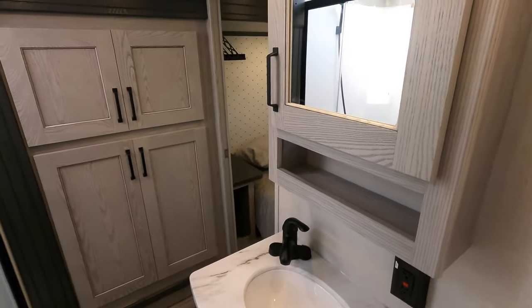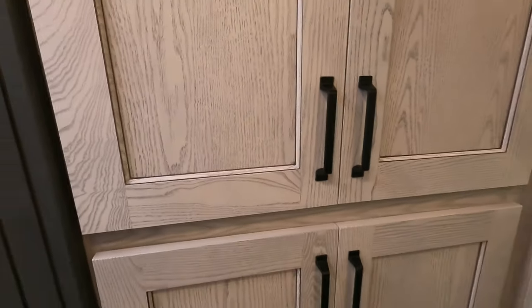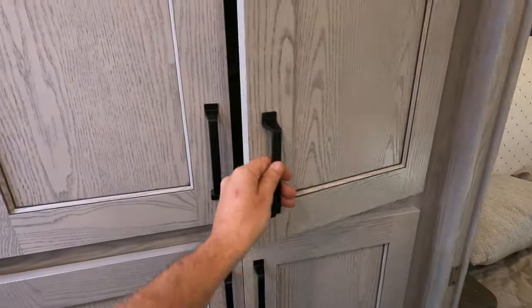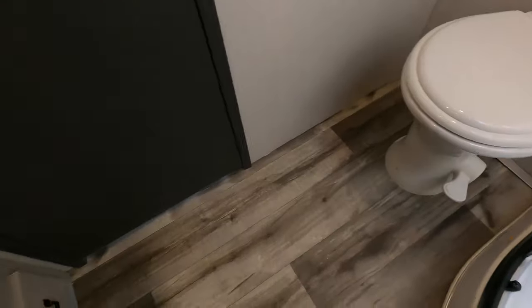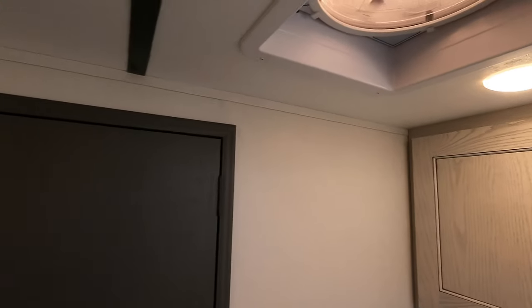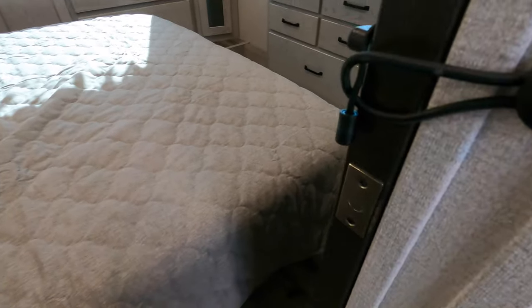You've got your sink, medicine cabinet, and because that slide goes all the way into the bathroom, you've got your washer/dryer hookups or storage space right there. These nice light colors really make these small spaces feel big. Nice shower with a seat for shaving those legs, toilet with lots of knee room in front of it, and plenty of storage. Another Fantastic Fan in here as well.